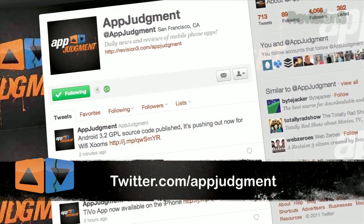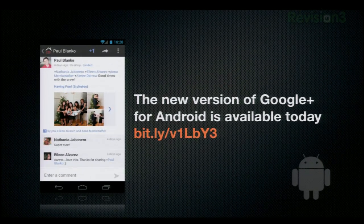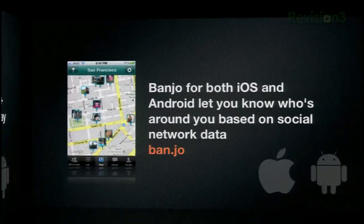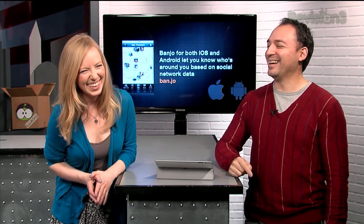Duke Nukem 3D just landed in the Android market — that should be pretty fun for all those Android users. The new version of Google Plus for Android arrived a few days ago, developed from the ground up with battery life improvements. Banjo, for both iOS and Android, lets you know who's around you based on social network data. I've been playing with this a little bit and it's kind of creepy cool — you see people on the map, some you don't even know.